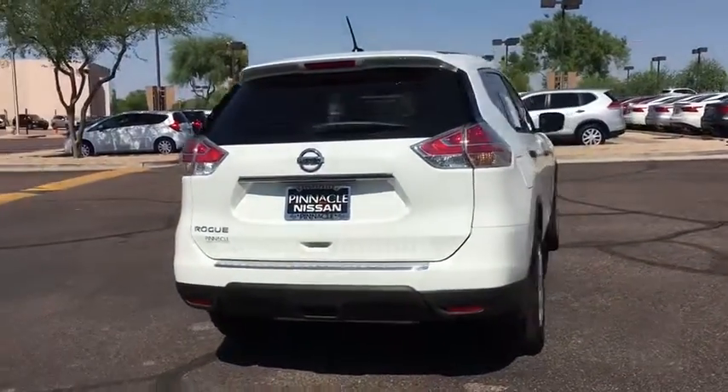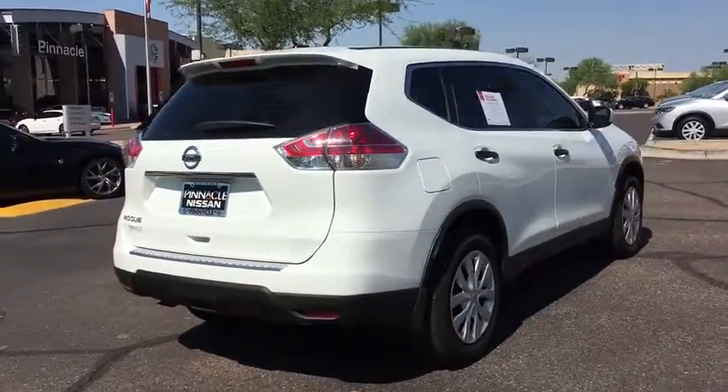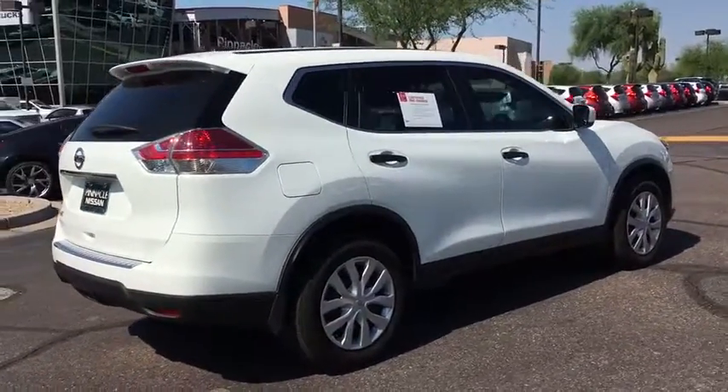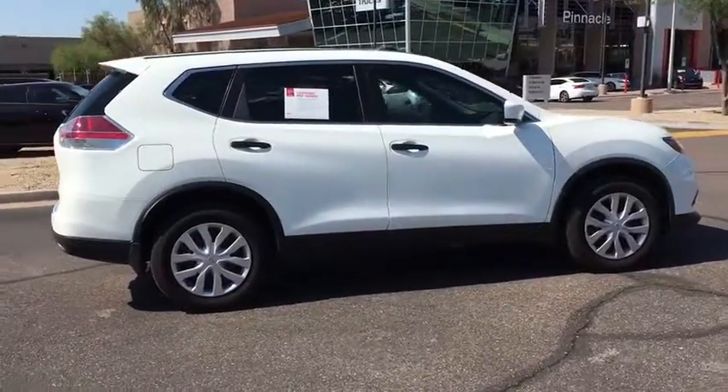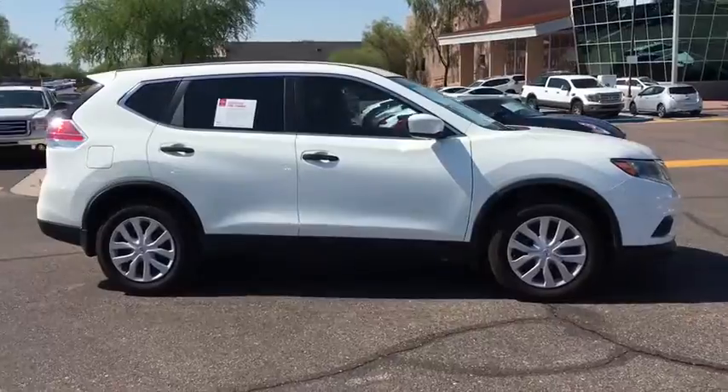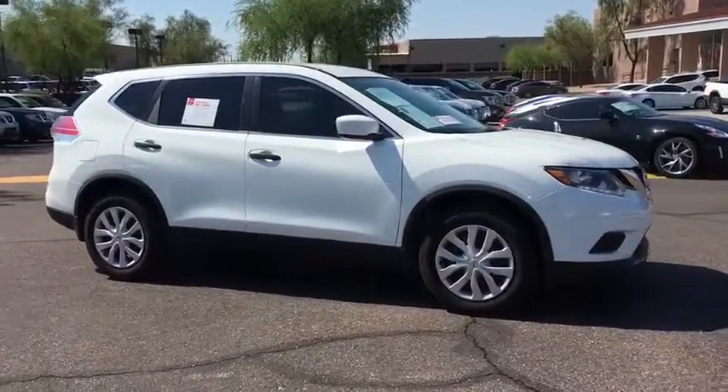This vehicle has less than 20,000 miles. Here are some of this vehicle's great options: traction control, steering wheel audio control, anti-lock braking system, stability control, keyless entry, backup camera, Bluetooth, power steering.